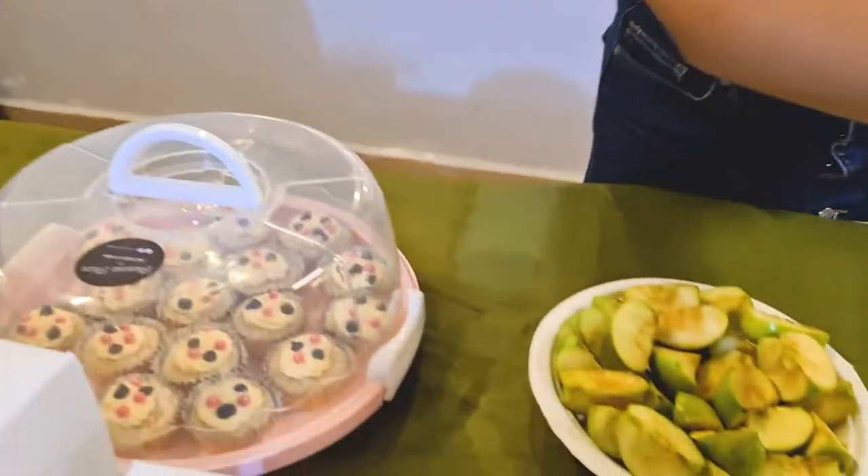This cake looks nice. You guys want kulfi? Vegan kulfi.